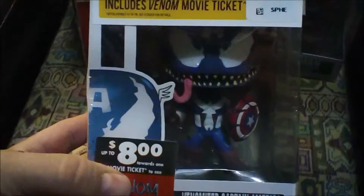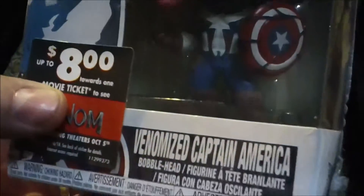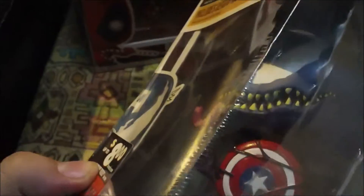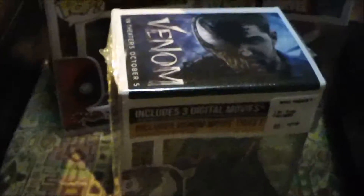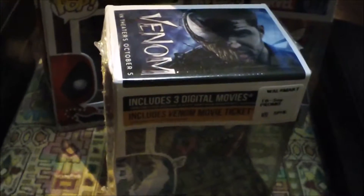I'm going to throw this one in here too — something I picked up for her. I found this lying around in Walmart. It's a promo for Venom — it's going to have movie tickets and everything in it. It's a Venomized Captain America. It has a little bit of bend in the plastic, but other than that it's in pretty good condition. We never had a Venomized anything, so I thought that was pretty cool.